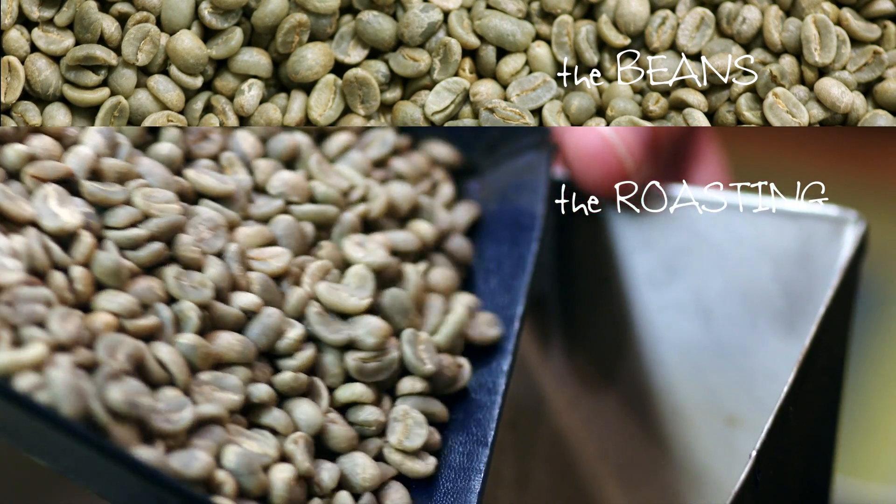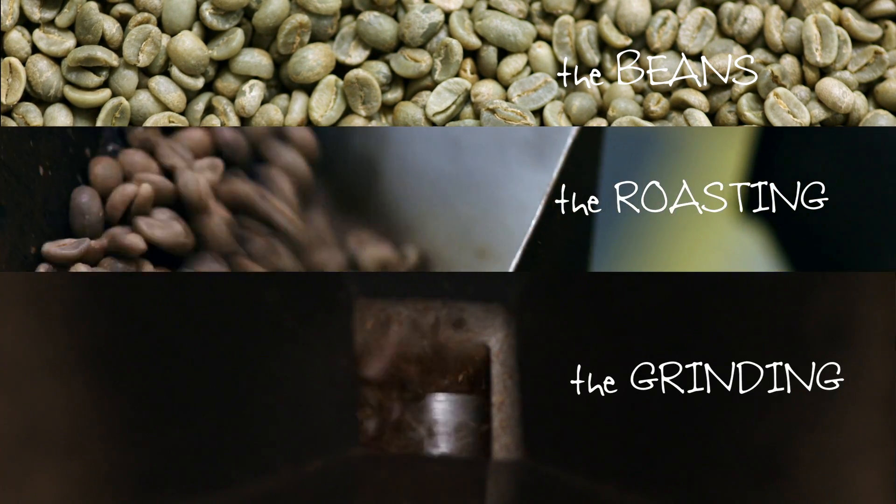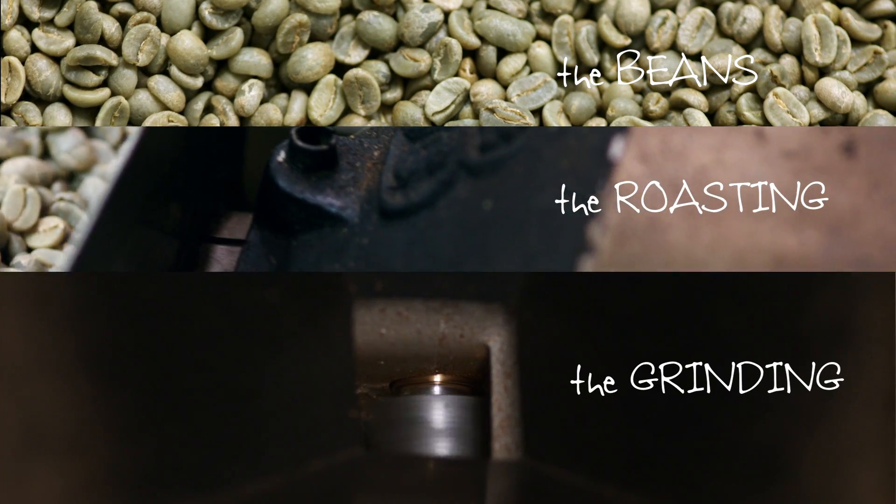The three steps that make Gevalia taste like Gevalia are actually the beans, the roasting process, and then the actual grinding and locking in the freshness into our packages.